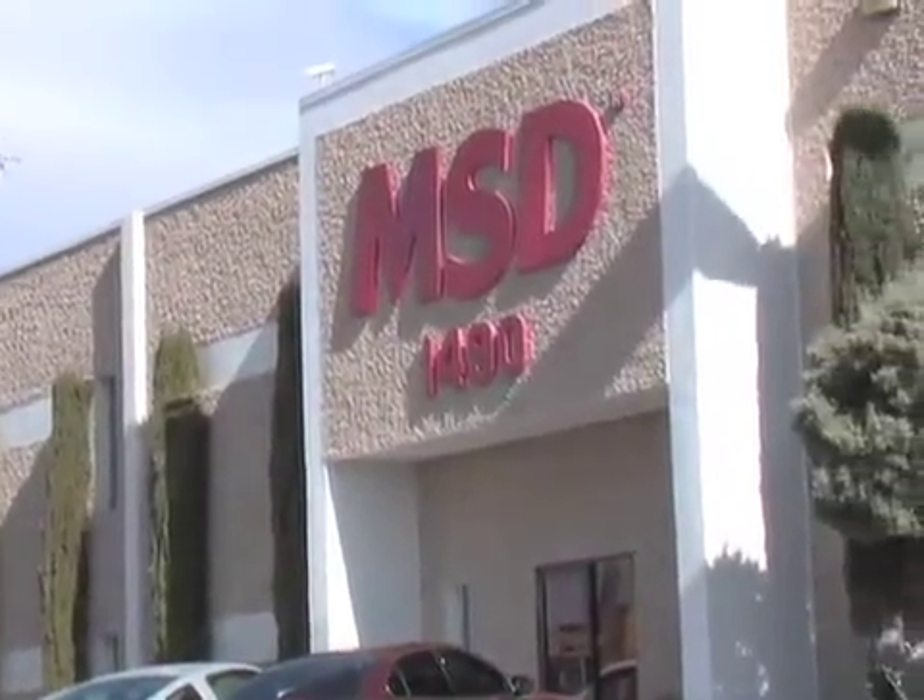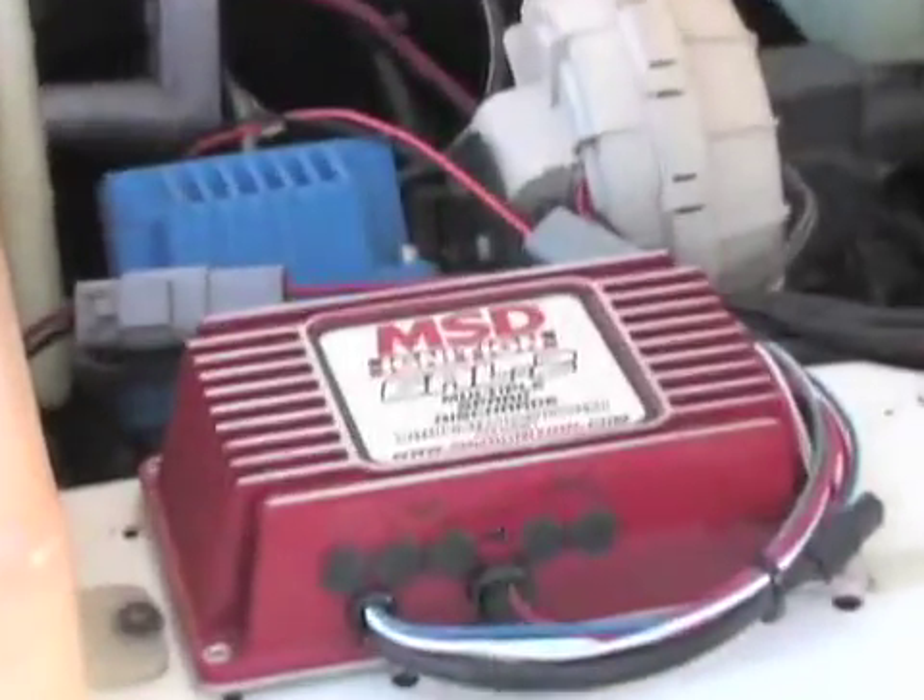That wraps up our tour of MSD Ignition, so now you know what goes into developing that famous red ignition box under your hood.